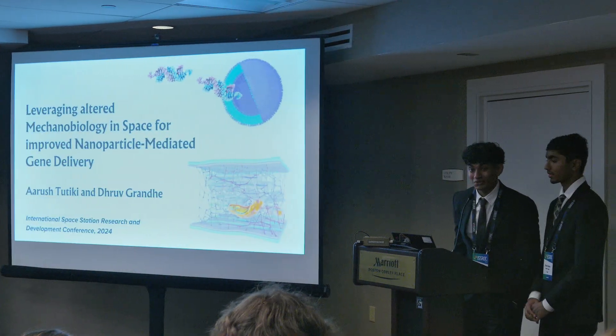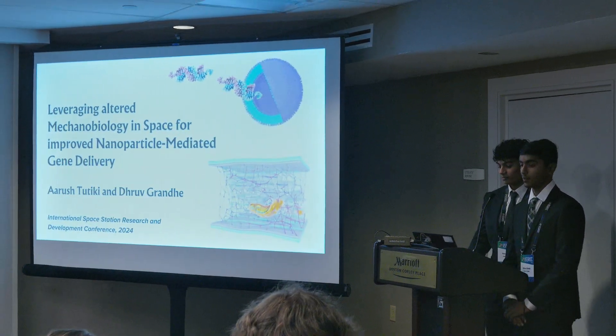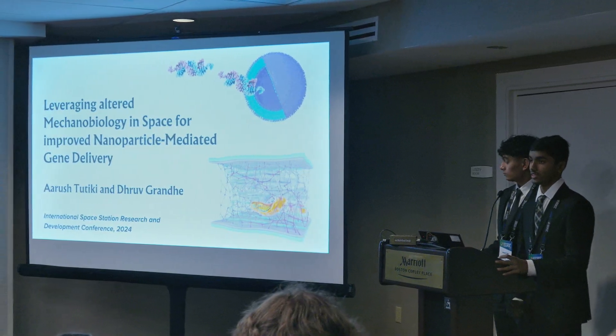Good morning everyone, my name is Arush Tutiki, and I'm Dhruv Grande. Our proposal is leveraging altered mechanobiology in space for improved nanoparticle mediated gene delivery.